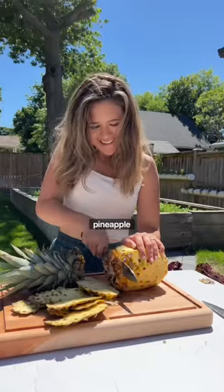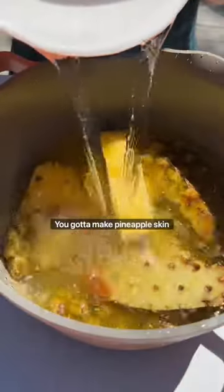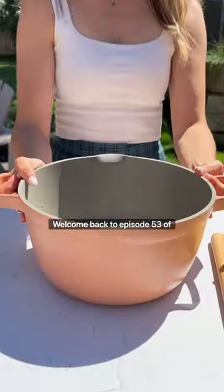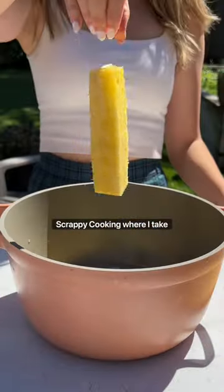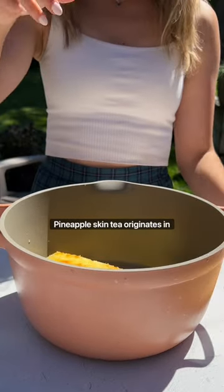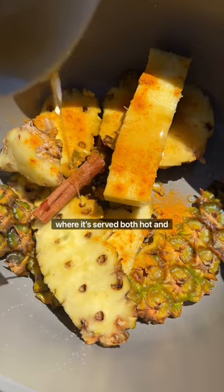Stop throwing out those pineapple skins — you gotta make pineapple skin tea instead. Welcome back to episode 53 of Scrappy Cooking, where I take those common food scraps and transform them into magic. Pineapple skin tea originates in Jamaica, where it's served both hot and cold as an anti-inflammatory drink.